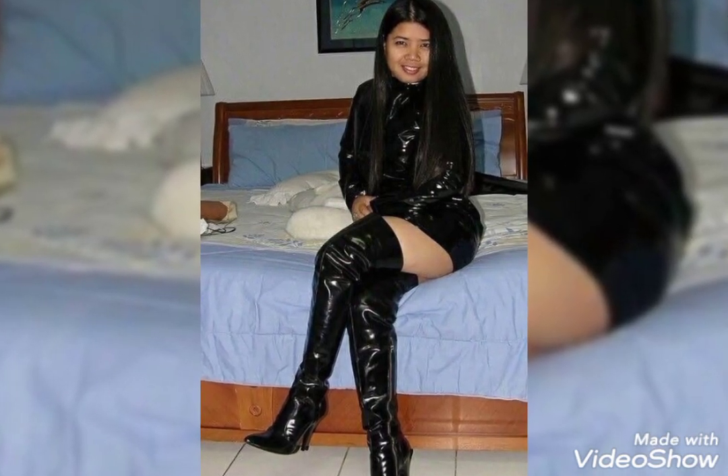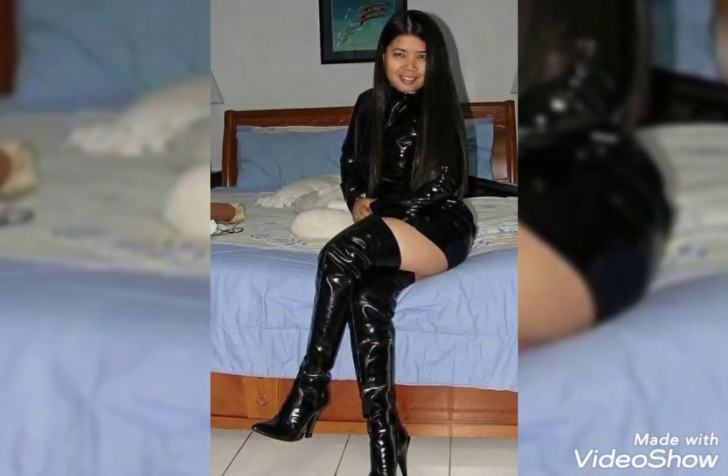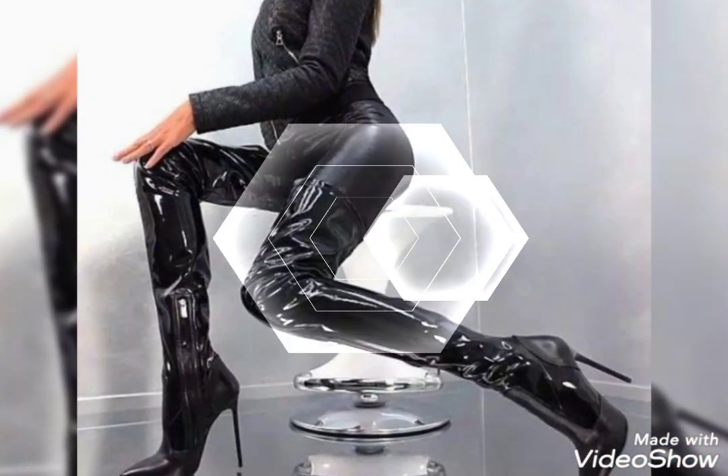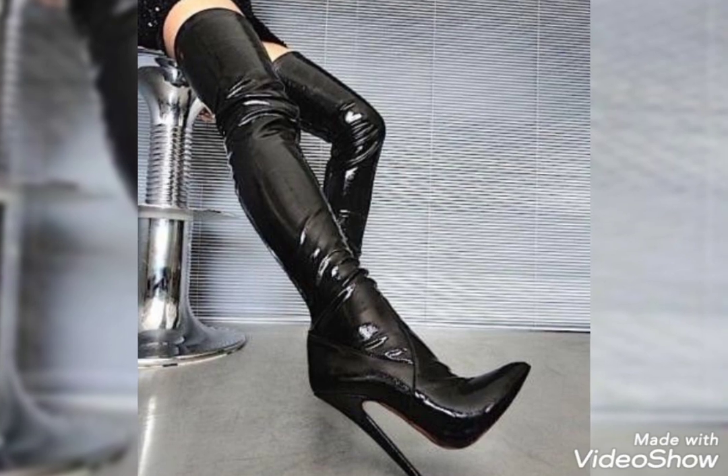So guys, if you want to get the idea of leather thigh high heel boots, please keep in touch with this video till the end. You will definitely get the idea of leather thigh high heel boots from this video.